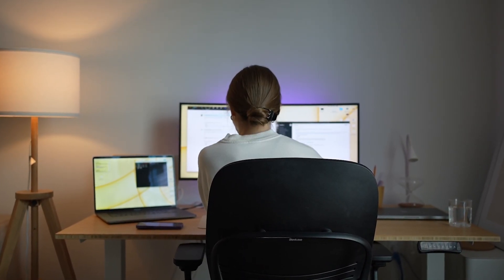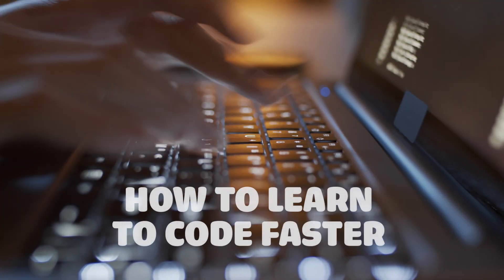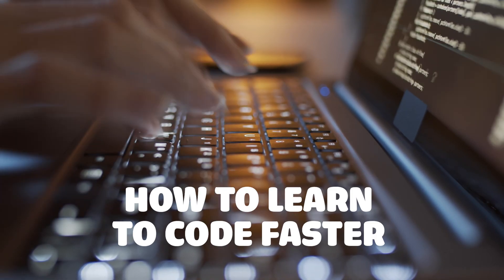If you want to learn how to code for whatever reason — for fun, your job, curiosity, or you actually want to become a software developer — then this video can be useful to you. Whenever I start learning something new, I am compelled to search for the best and most efficient way to learn things in general, and also to learn concepts in the particular field I'm getting into. There is no one best way to learn things, but there may be certain patterns that can accelerate and boost your productivity while learning. In this video, we'll discuss how you can learn to code faster.